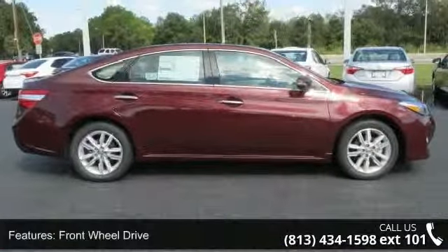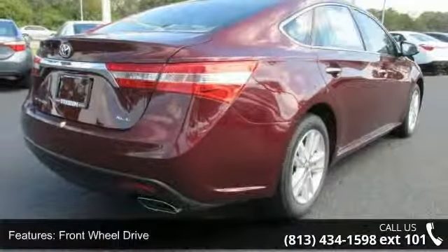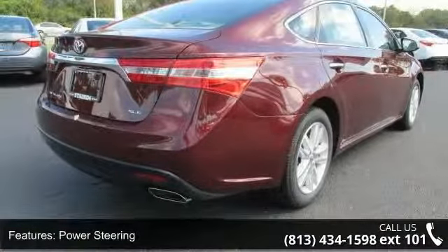Some of the top features included with this vehicle are CD player and MFM stereo. This vehicle shows low mileage and has a smooth ride.